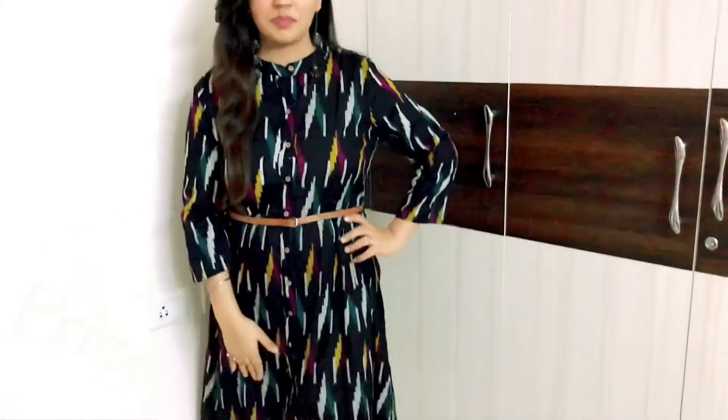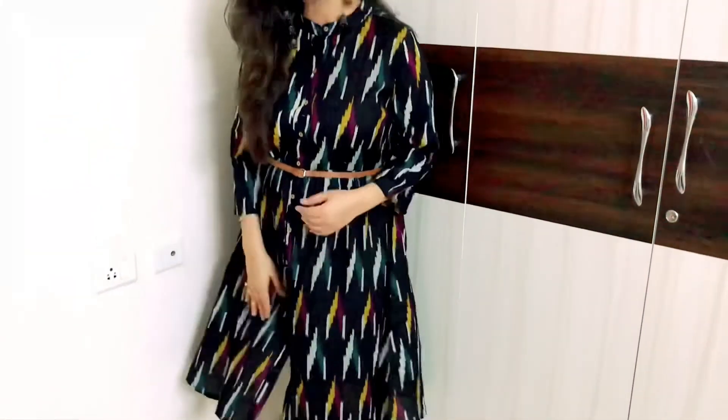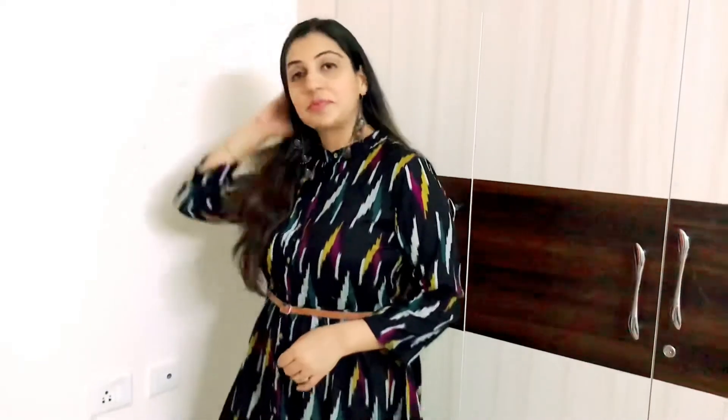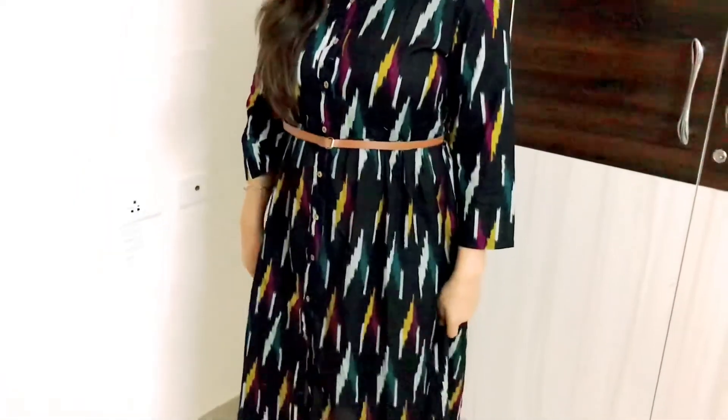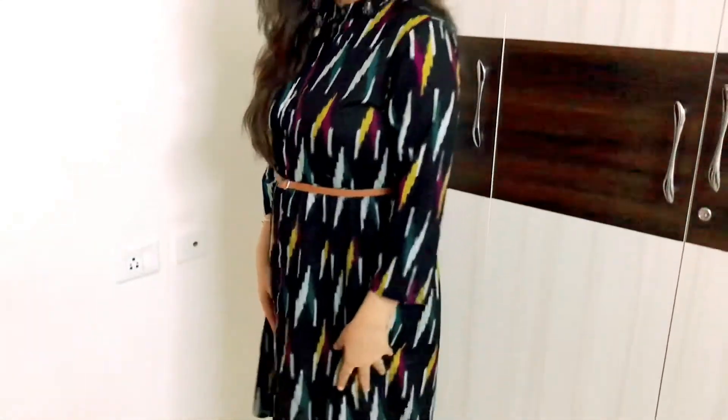Coming to the final dress — which I'm also wearing in the intro of this video. Yeh ek 100% cotton ikat print ki dress hai. Iski length se bhi main bahut khush hoon aur iske pattern se bhi. Throughout center mein wooden chote-chote buttons diye hue hain. Is akeli dress ke saath mujhe belt complimentary aayi thi, toh main yahi belt sabke saath use karungi ya phir ek aur le sakti hoon. Collar neck ka pura pattern hai — very very decent.